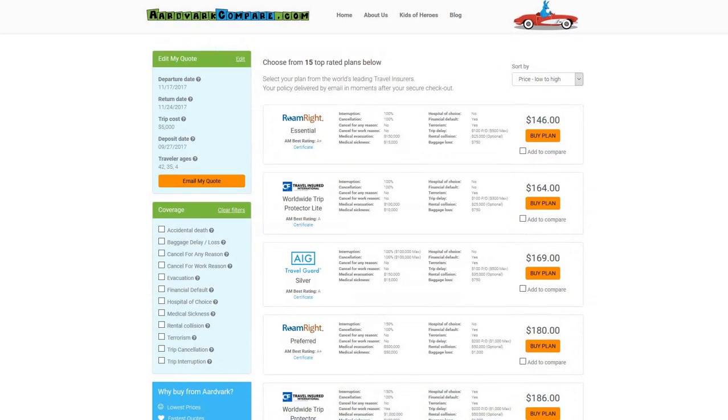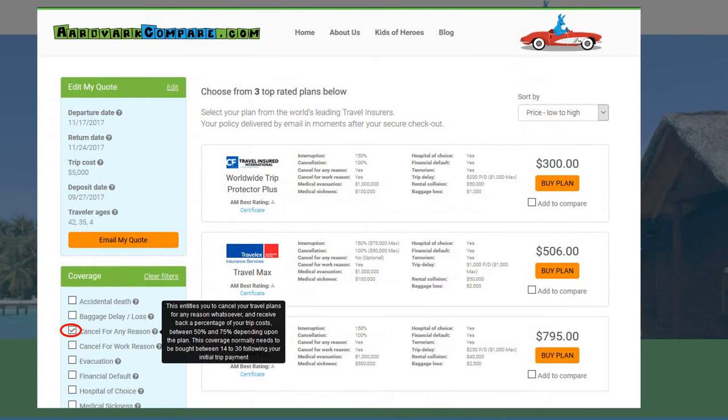Whatever you're doing and wherever you're travelling to or from, we always recommend travel insurance. We always like to see at least $100,000 of medical cover and at least $100,000 of medical evacuation cover as well.